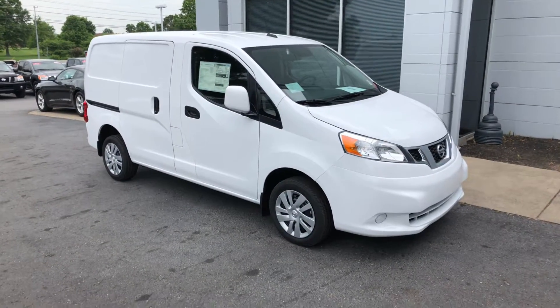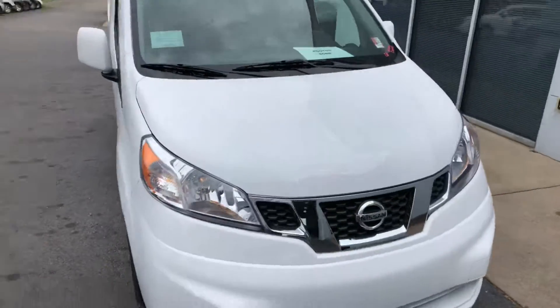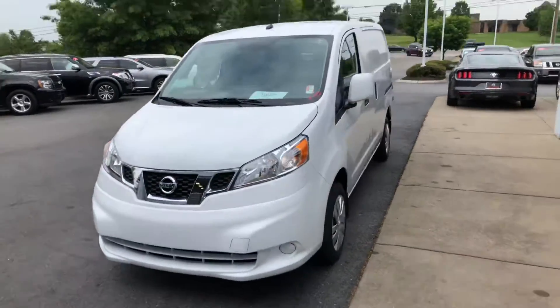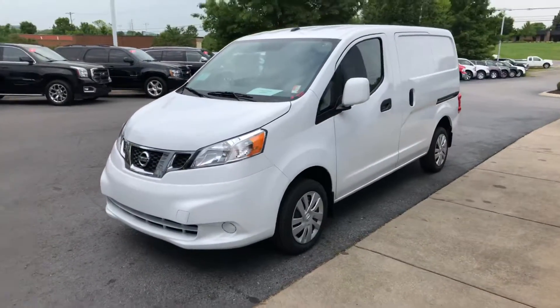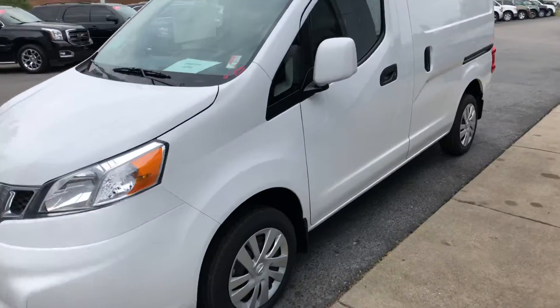Welcome to Newton Nissan. You can see this and other vehicles for a limited time at NewtonNissan.com. This is a 2018 Nissan NV200. It works for a lot of different commercial applications, with excellent fuel economy and versatility.